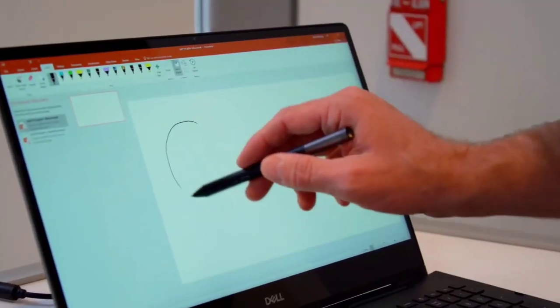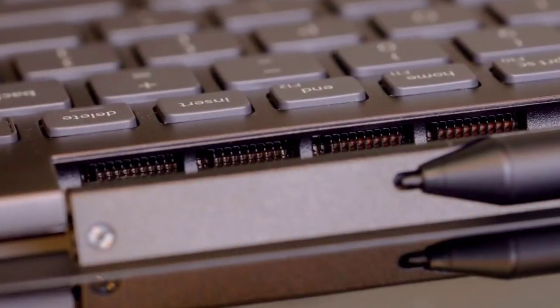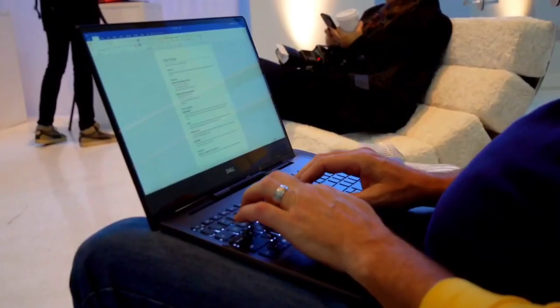Notably, this laptop comes with a backlit keyboard, which is very helpful. It is preloaded with Windows 10 Home Edition. If you want more power, you can also consider the Dell Inspiron 15-7500. Consider this laptop for its great picture quality, awesome performance, and good audio technology. The only disappointment is the average battery life.